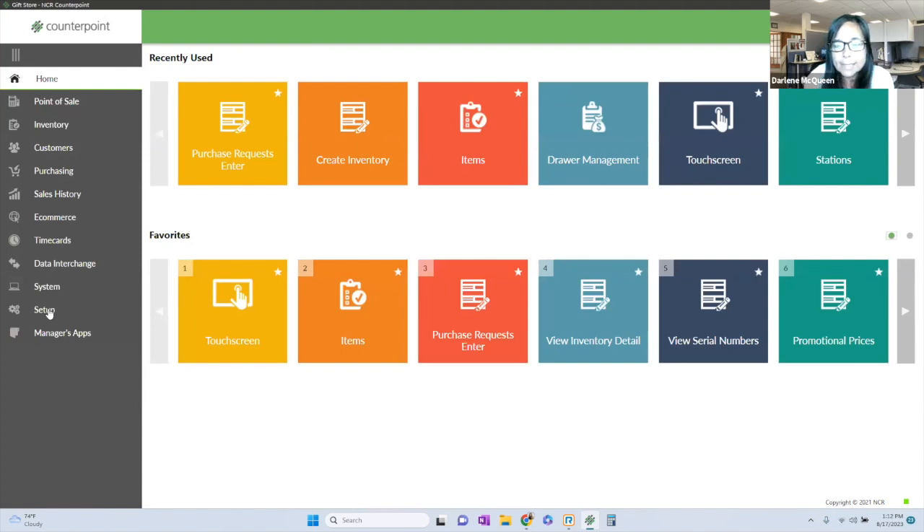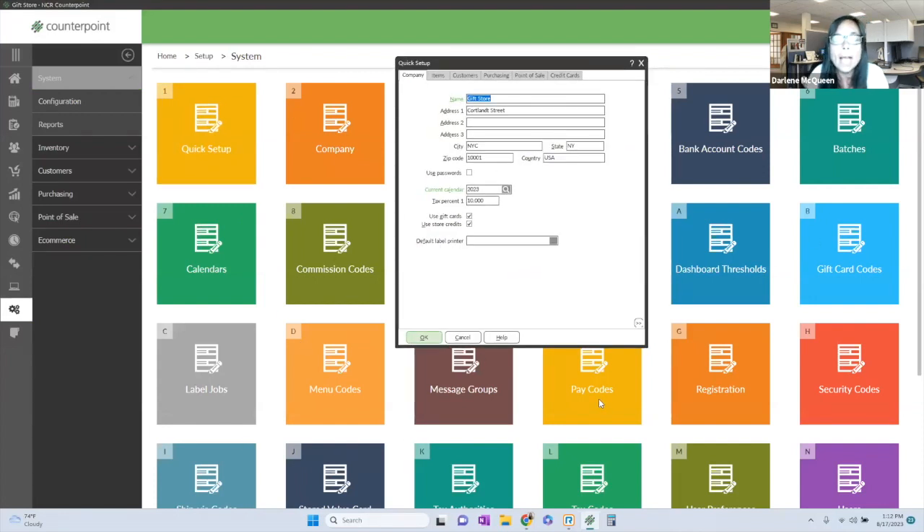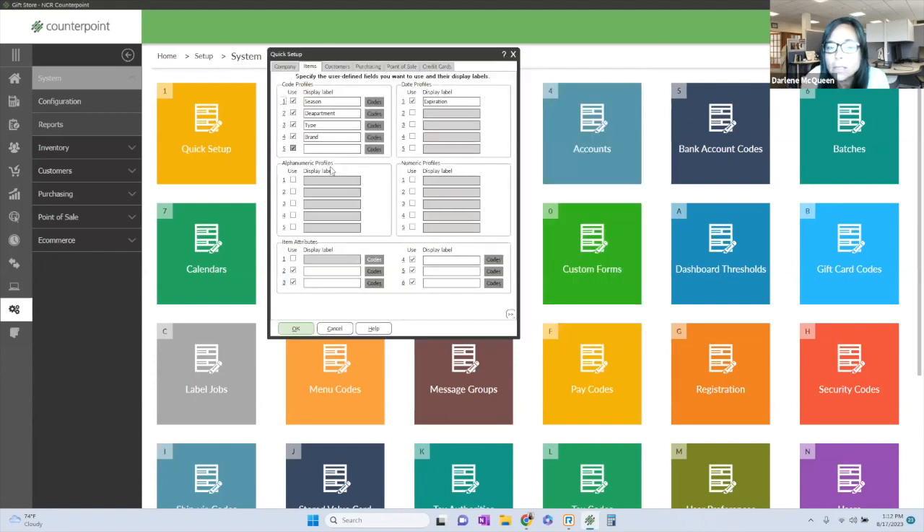I'm going to go into Setup, System, then Quick Setup briefly, just to show you a feature that really allows you to make Counterpoint unique. Don't worry about all of this — when you come on board with Counterpoint, we help you set up the system the way you want your business to run. In Counterpoint, you have all of these free-form fields that you can utilize. In inventory, you can add a field, call it 'Season,' and build codes behind it. You just click to add it, name it, and build the database below it.